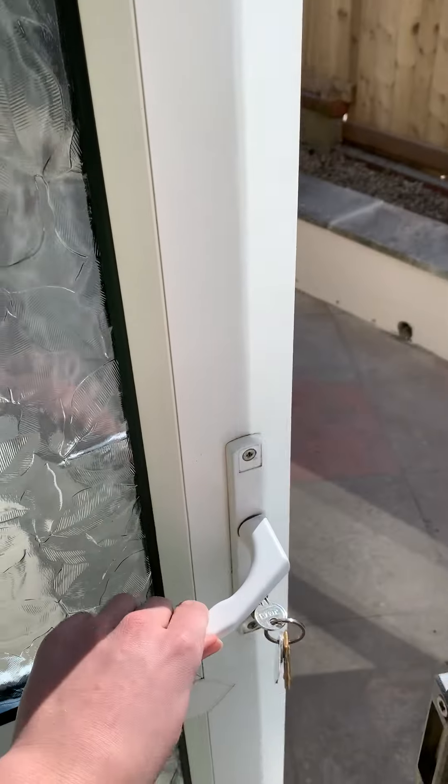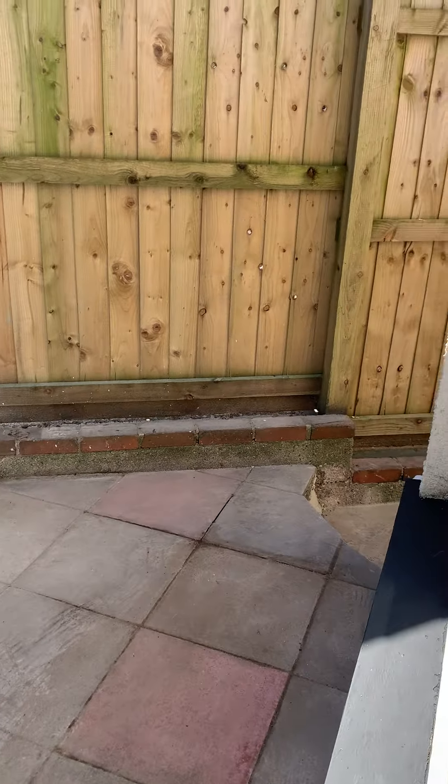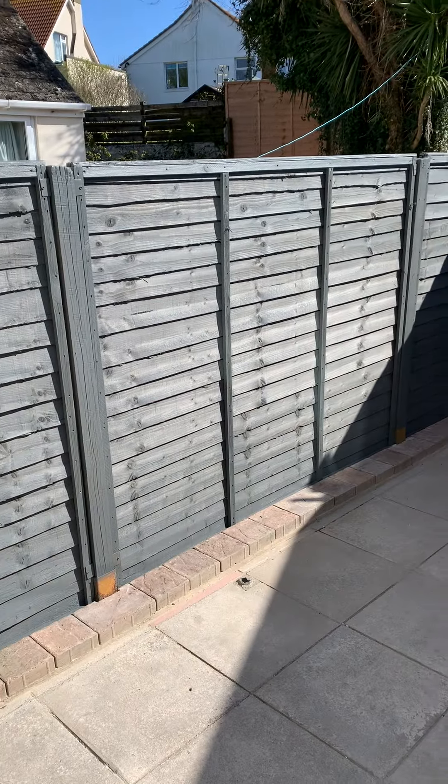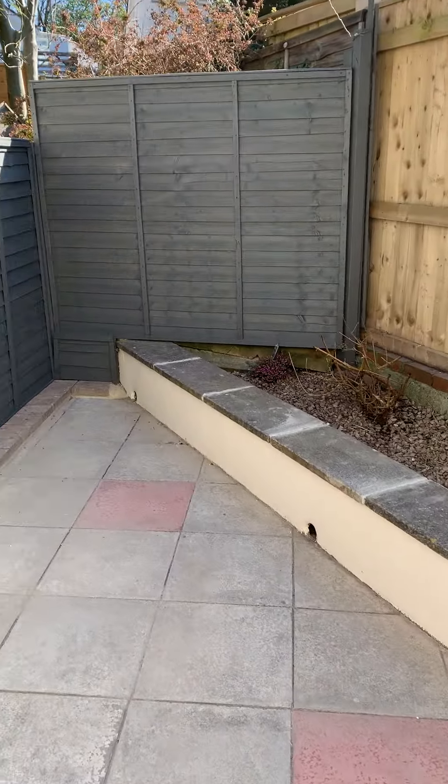I'll just open this door which will take you into the patio garden. It's really private. It's a little sun trap as well.